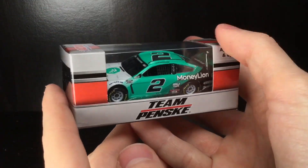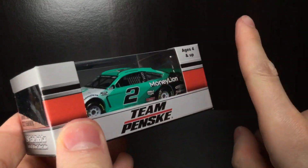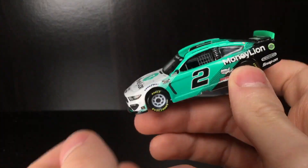Hello, howdy folks. It is Diecast Buffet here again, and today we have one of the coolest Brad Kozlowski paint schemes of the season, and it very well could be the best Brad K car. It's the 2021 Moneylion Ford Mustang. Here we go, folks.